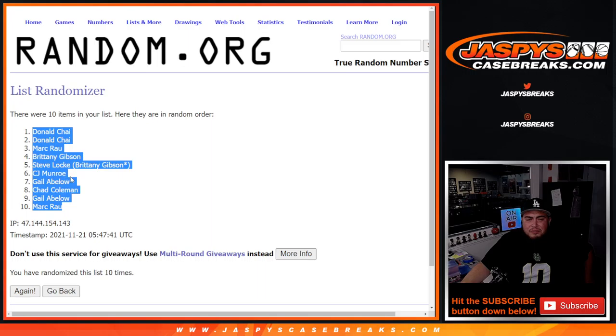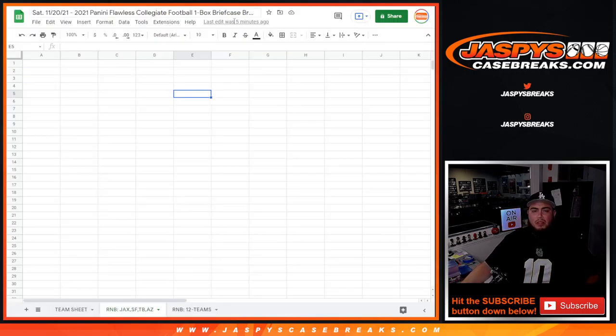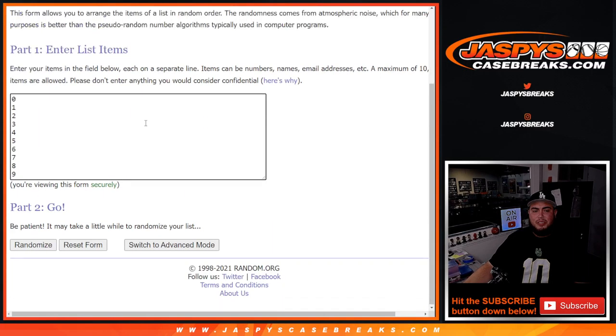Donald down to Mark. Alright, so there we go. 10 times down on the numbers.